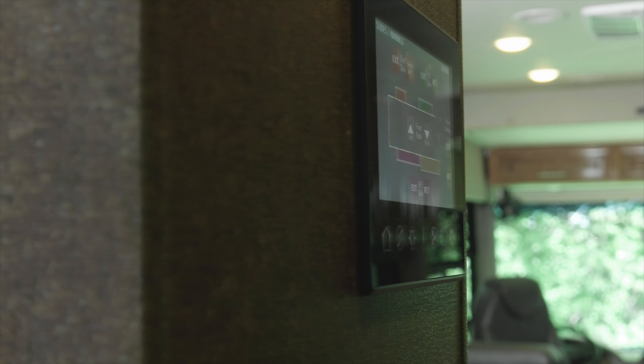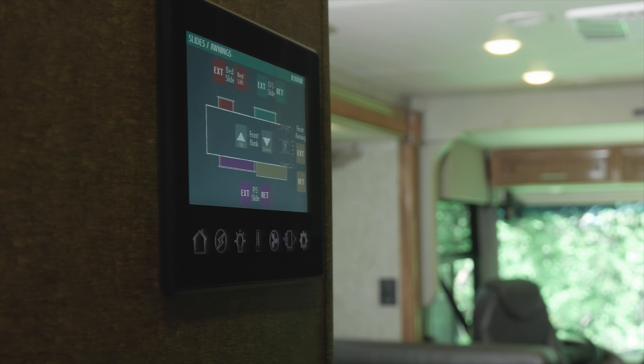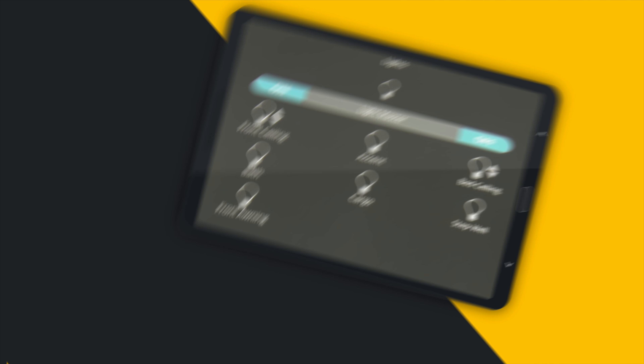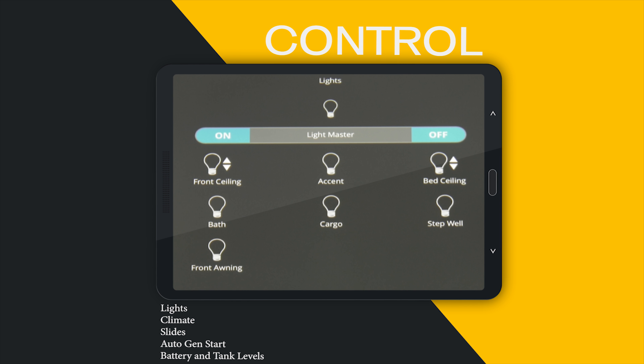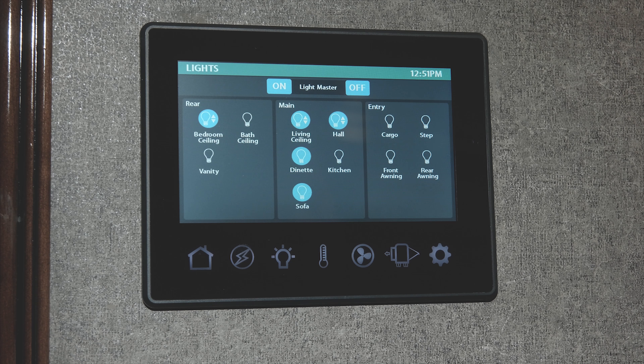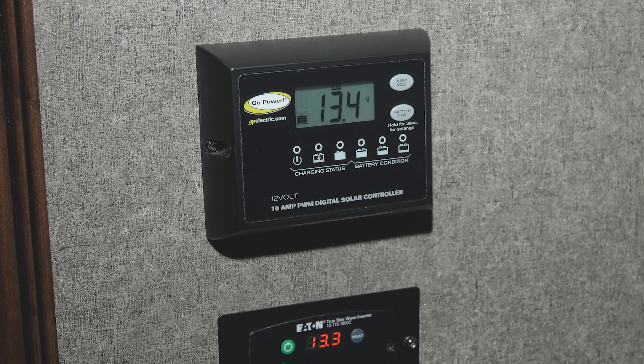With the multiplex wiring system, the Miramar is virtually a smart home on wheels. With Bluetooth capability, you can control and monitor nearly every function of your home away from home. A press of the button allows you to control slides, climate, and lights, and set your auto gen start, and the Miramar is prepped for solar charging.